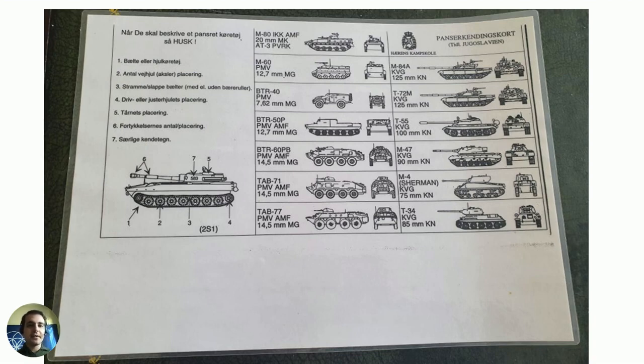I can understand Danish because I'm also a Swedish speaker, so I will do some shorter translations here for you. If you look at the upper right corner, it says Hærens Kampskole, which is literally translated as something like the Army Combat School.